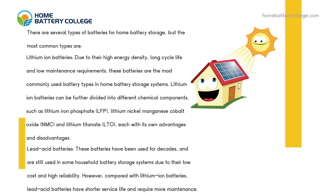Lithium-ion batteries can be further divided into different chemical components, such as lithium iron phosphate, lithium nickel manganese cobalt oxide, and lithium titanate, each with its own advantages and disadvantages.